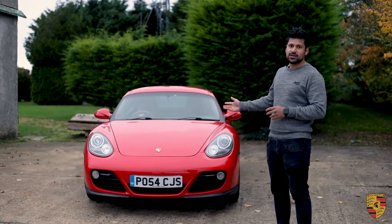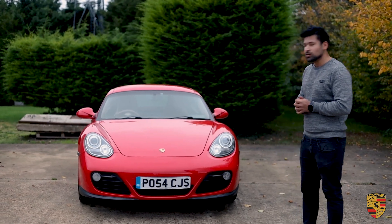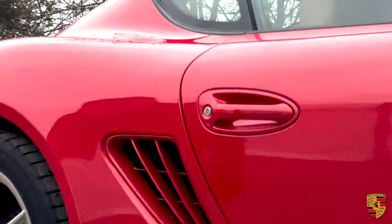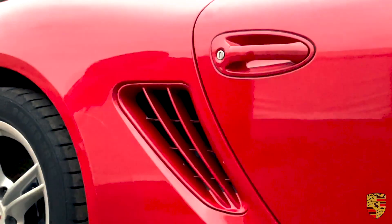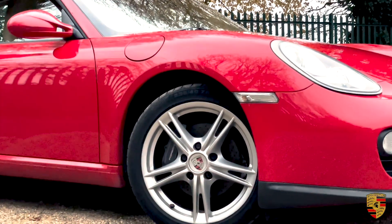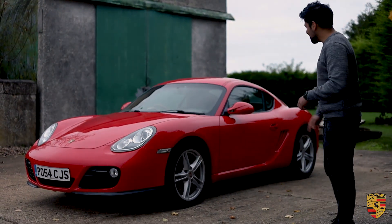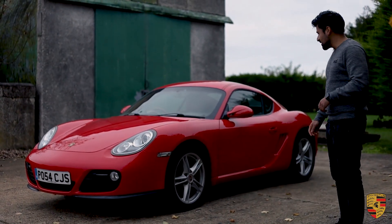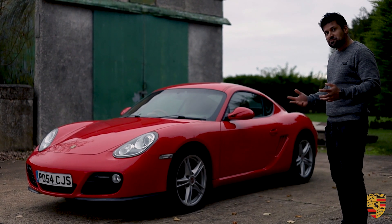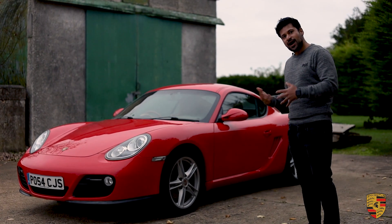So, 2.9 litre engine, 260 odd brake horsepower, 300 Newton metres of torque. Guard Red paint, and we have the 18 inch Cayman S alloys. One thing I've noticed — and something that's important to me — is every time I look at a used car, always look at the tyres. On all four corners we have the Continental Contact Sport tyres, which are highly regarded.